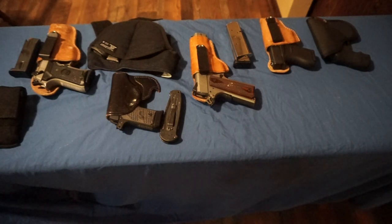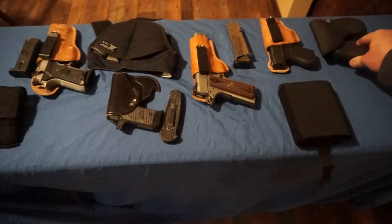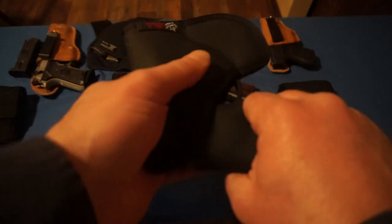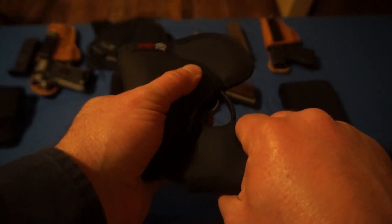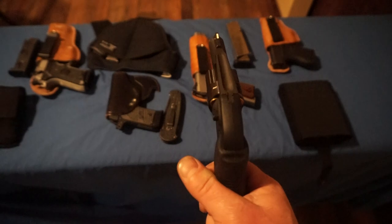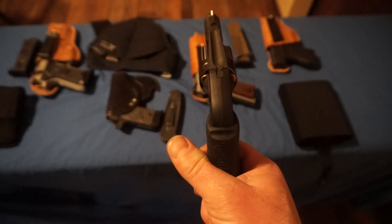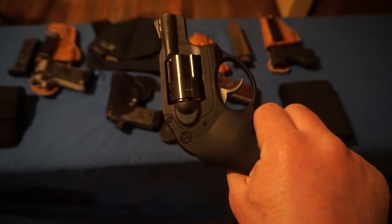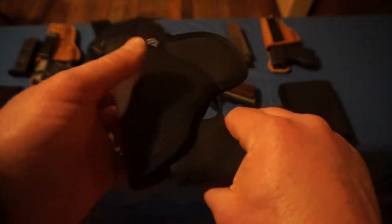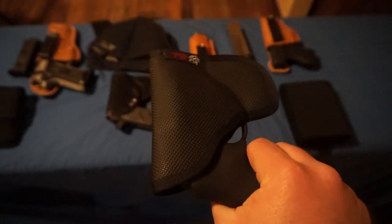Finally, the gun I carry the least often is my Ruger LCR. This is for when I just have shorts or sweats on and need to run a quick errand with no pockets — I use a sticky-type holster. It's actually the 357 model but I load it with 38 Special wadcutters. I can tuck this into the drawstring of running shorts or sweats. This is definitely the one I carry the least.